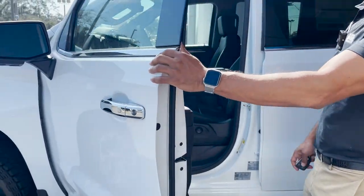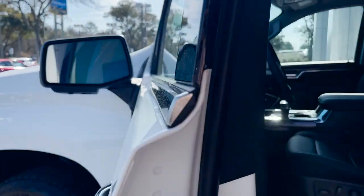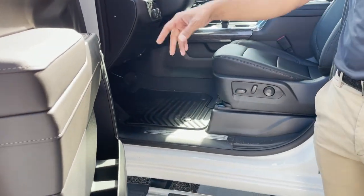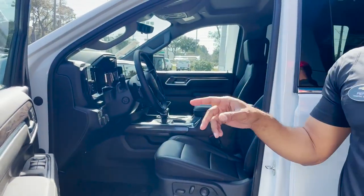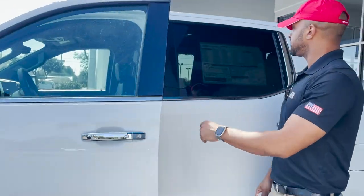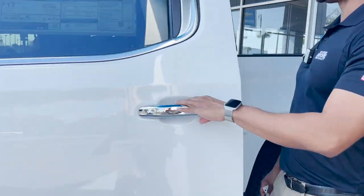We have blind spot indicators in the side mirrors, Bose premium speaker system, power seats, power mirrors, power locks and power windows along with memory seating for up to two. Black leather interior, up to five seating.